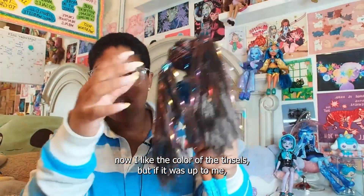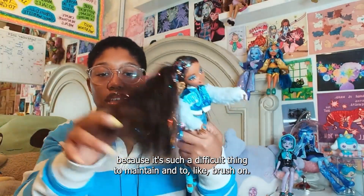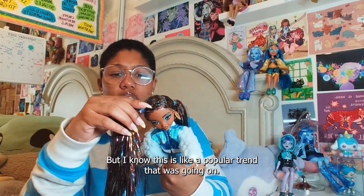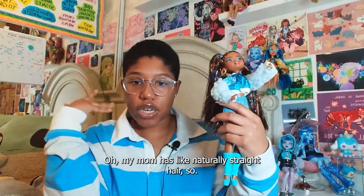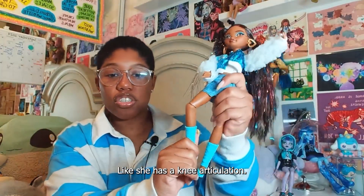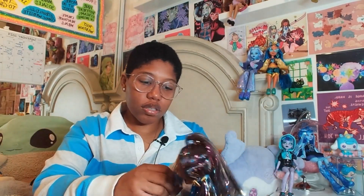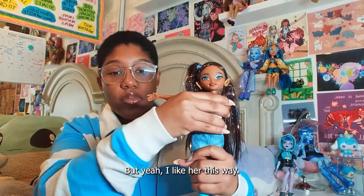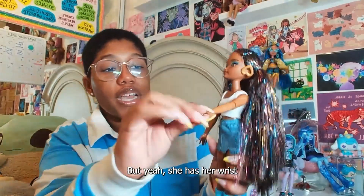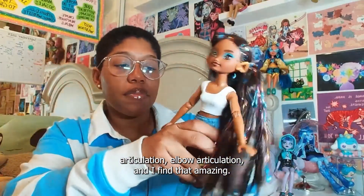I like the color of the tinsels, but if it was up to me I would not have her with tinsels because it's such a difficult thing to maintain and to brush. I know this was a popular trend that was going on — my mom even wanted tinsels, and she has naturally straight hair. But look at how articulated she is — she has knee articulation. Let me remove the jacket for a minute. I like her this way without the jacket. She has wrist articulation, elbow articulation, and I find that amazing.